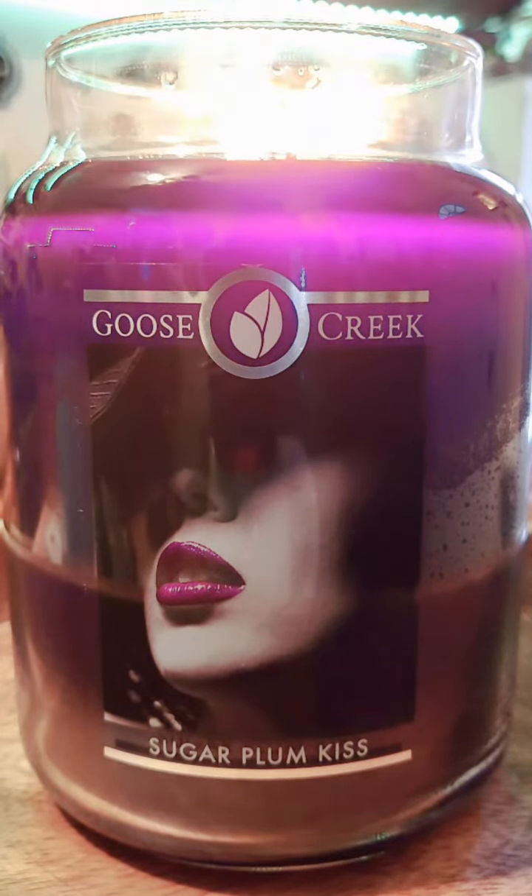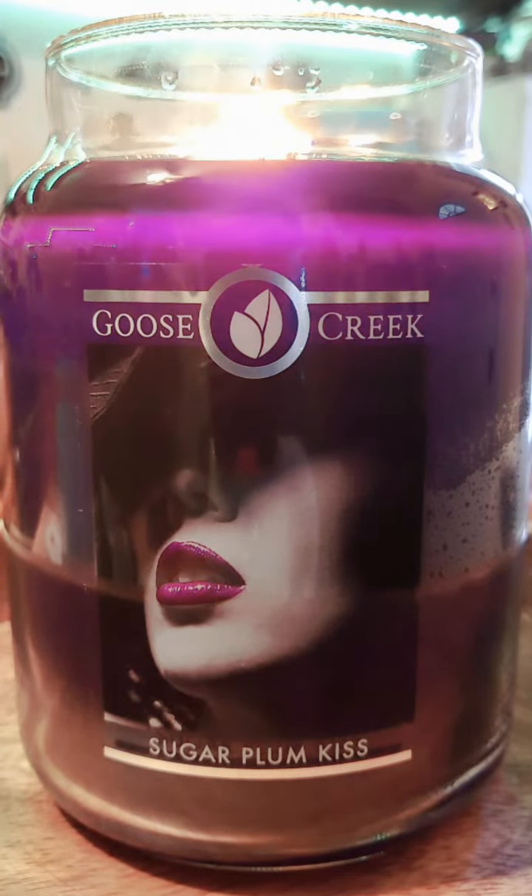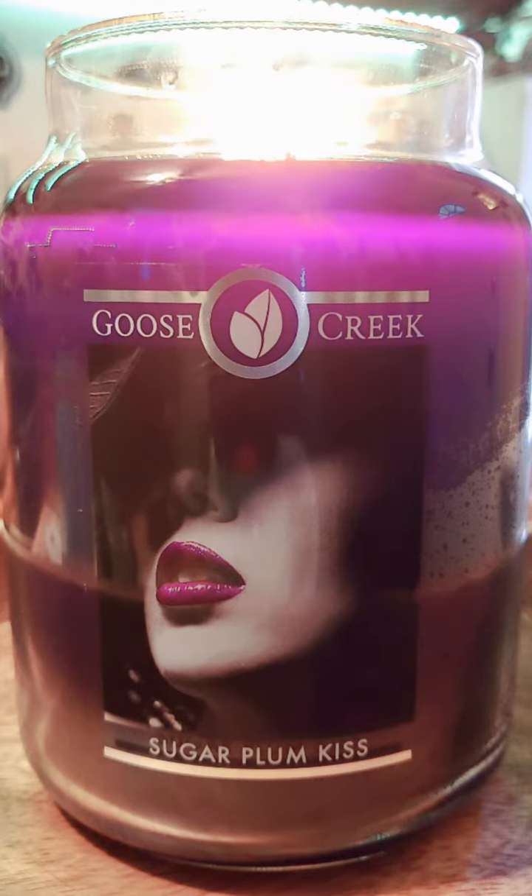This candle is discontinued and is no longer available on the Goose Creek website. So with that said, if you are looking for this one, you might have to go to Mercari or eBay, which are two great places to go to look for those rare and discontinued Goose Creek scents.